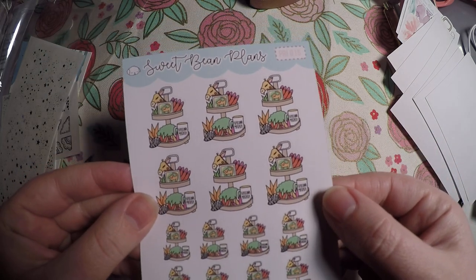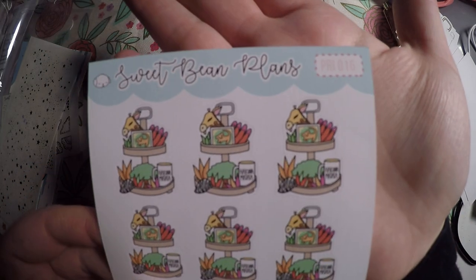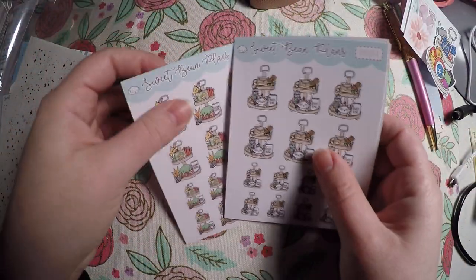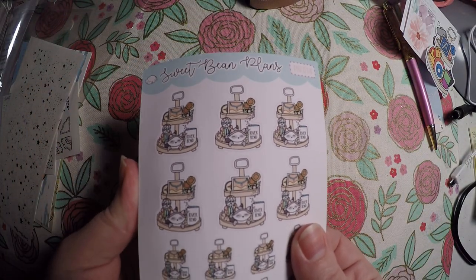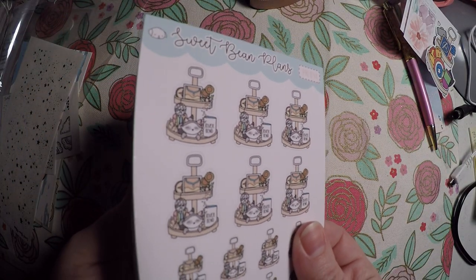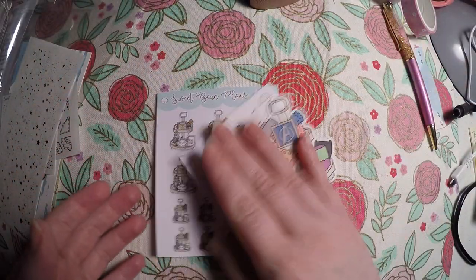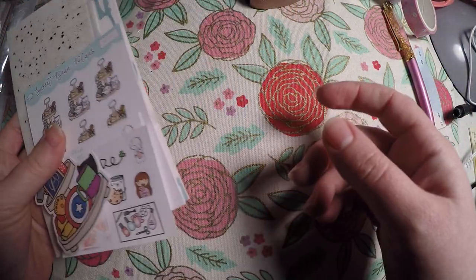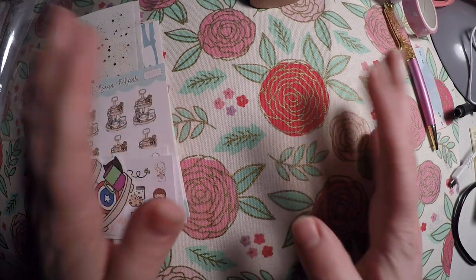And then Hakuna Matata for The Lion King — this one might be titled Pride or Lion, I can't remember. She's got all of these available, or she had them available — I don't know if it was a limited time or not. If it was, she'll bring them back, I'm sure, she generally does. But if you're interested in any of these, just go to her Etsy and search that. So that is everything I got from Sweet Bean Plans in my two orders and subscription. I will link the shops below — thank you so much for watching, have a great day, bye!